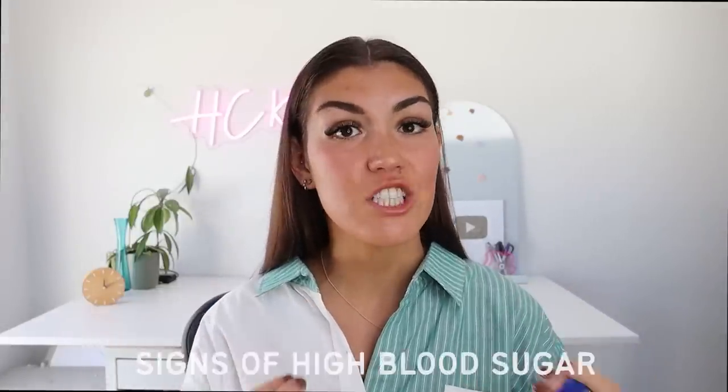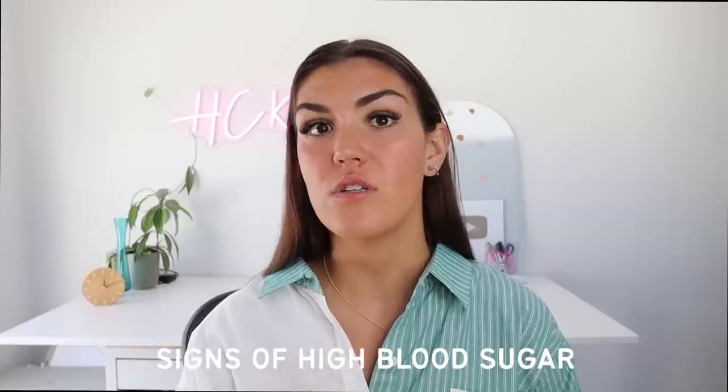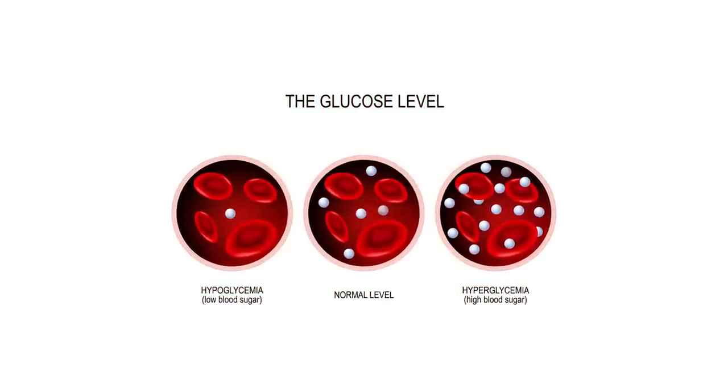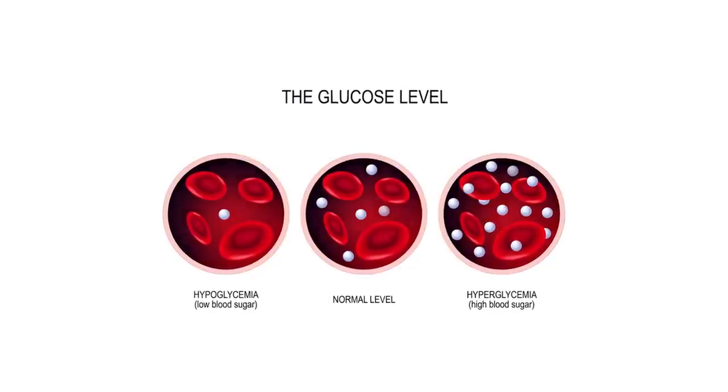In today's video we're going to be going over six early warning signs you have high blood sugar, also known as hyperglycemia. Hyperglycemia means high blood sugar, whereas hypoglycemia means low blood sugar. Hyperglycemic blood sugar levels are considered to be anything over 140 milligrams per deciliter or 7.8 millimoles per liter, and the effects of hyperglycemia are not always immediately noticeable.